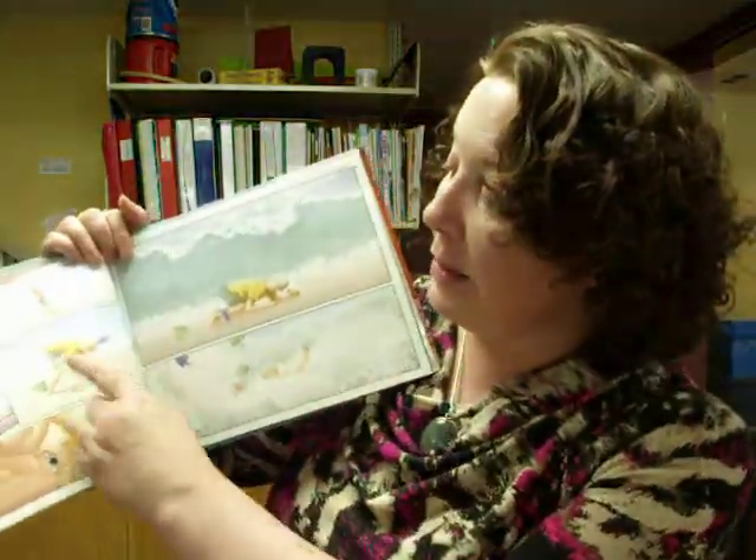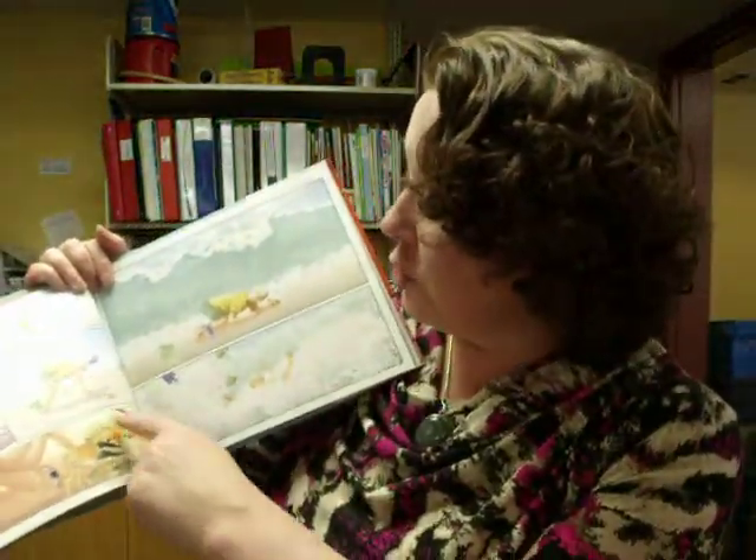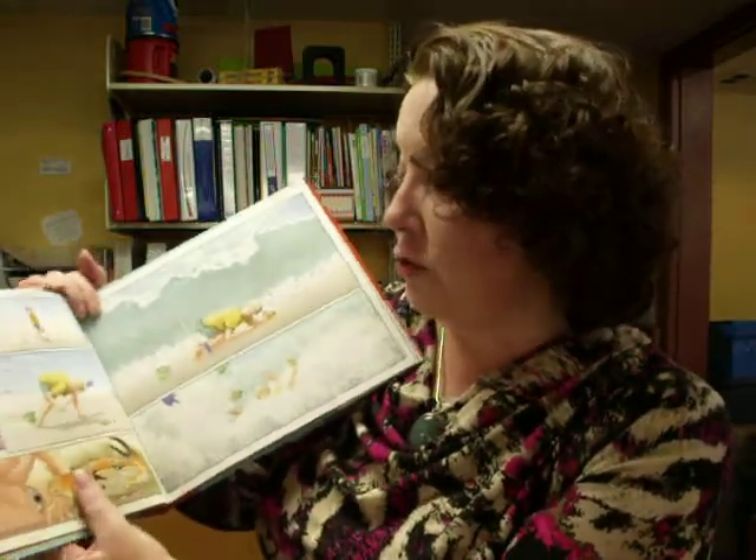And this is rather more complicated, as you can see. There are lots of panels on each page, and kids are going to have to track along and keep track of what's happening in the story. And they'll enjoy it very much indeed.